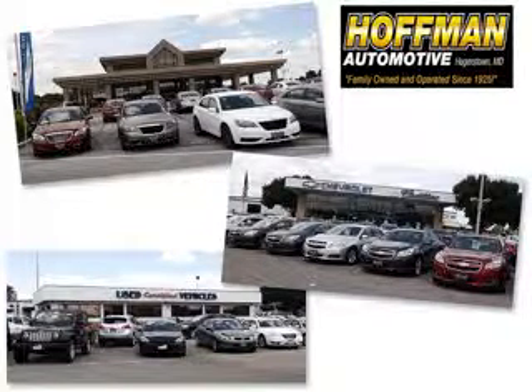We are a family owned and operated business serving all your Chevrolet, Cadillac, Dodge, Chrysler, Jeep, Ram and pre-owned vehicle needs since 1925.